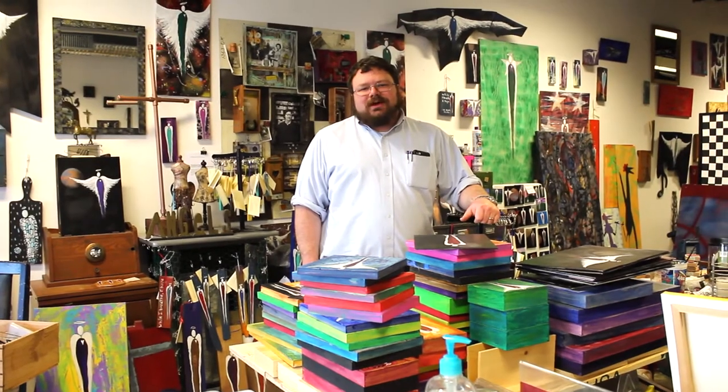Hi, my name is Chris Neely. I'm the assistant professor for studio art at Wofford College and this is my studio, Wet Paint Center.